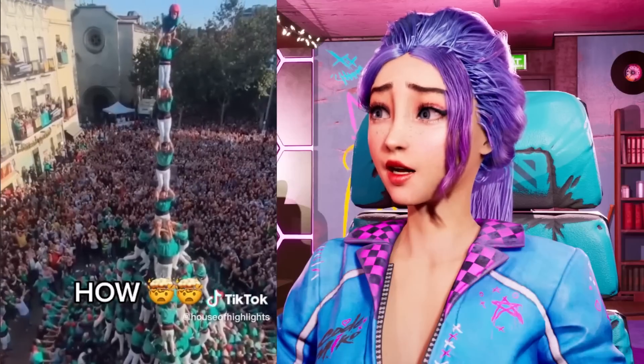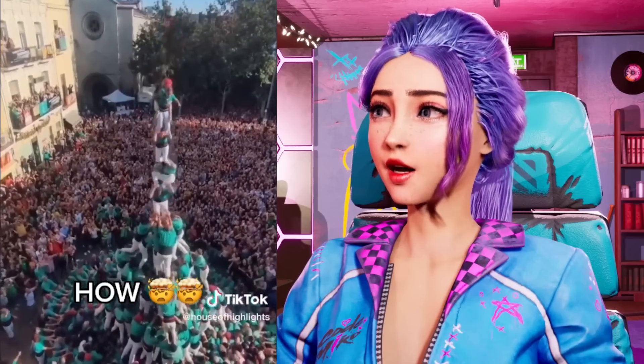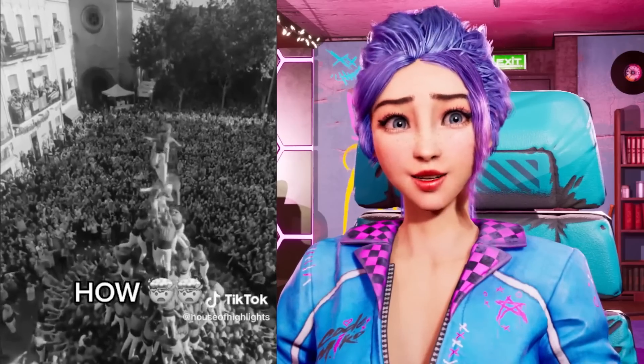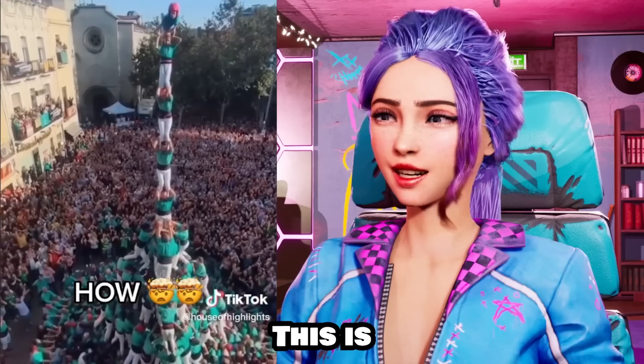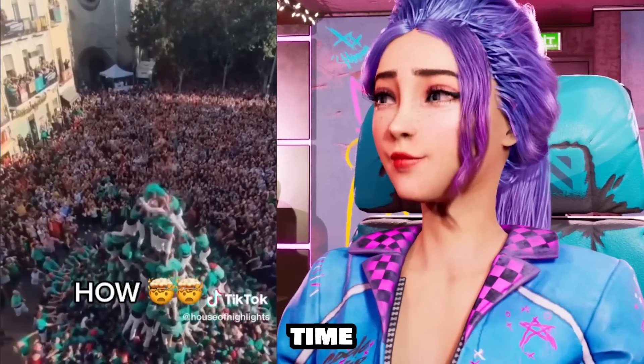That's insane! I would be so scared up there! Ouch! Did you guys see that fall? This takes quite a bit of talent and patience. This is absolutely horrifying, terrifying, and also magnificent at the same time.